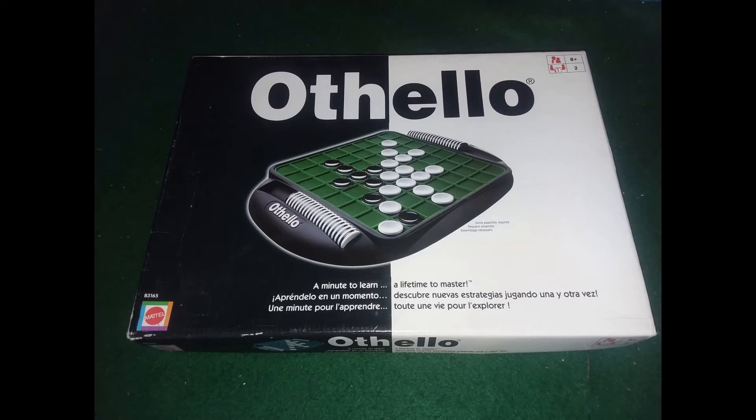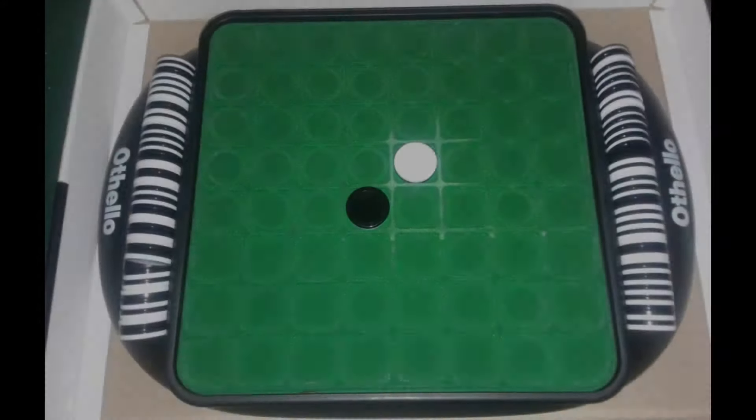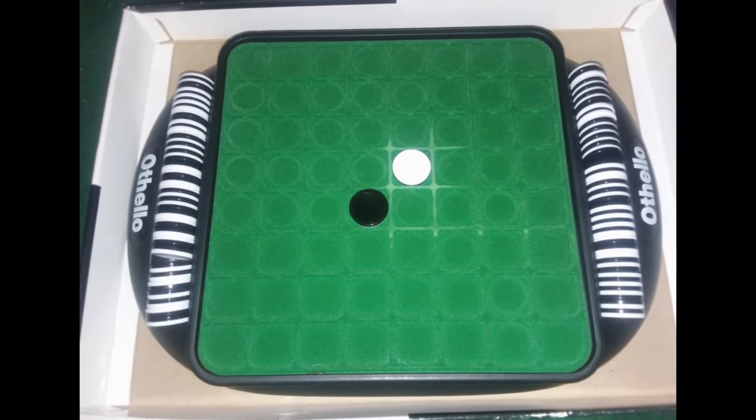Here is the little Othello game that we found. This came in really good shape as well. Really loved the green board.